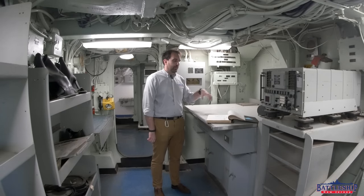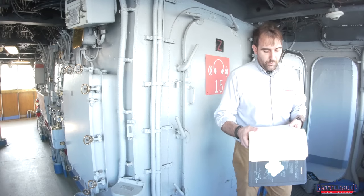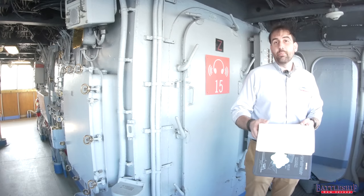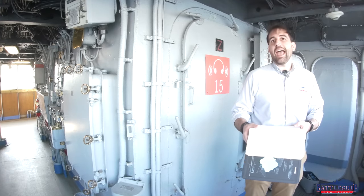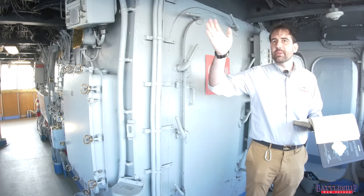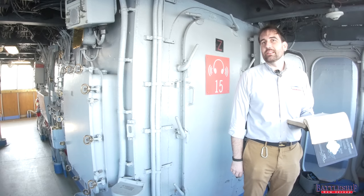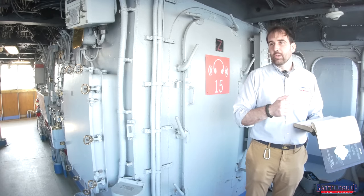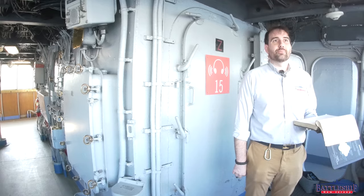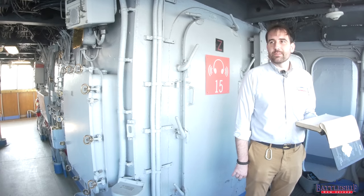Finally, there are three more positions all on the JL circuit: the starboard lookout and taker, the port lookout and taker, and the aft lookout and taker. Obviously a lot of your folks — your helmsmen, your officer of the deck — are looking forward in the direction the ship is going, so you've got lookouts checking out all the other positions. Iowa-class battleships are incredibly long, so it's important that you don't have any blind spots.